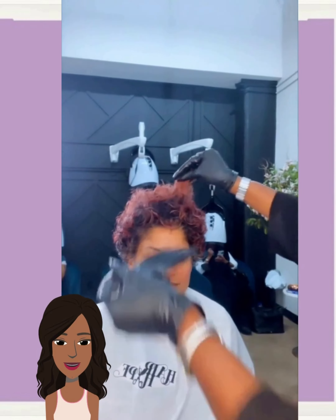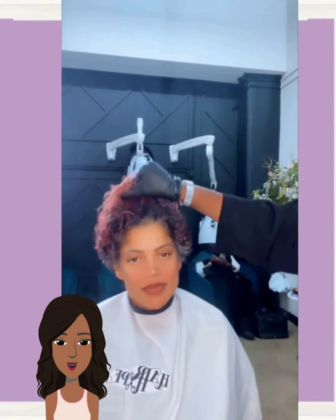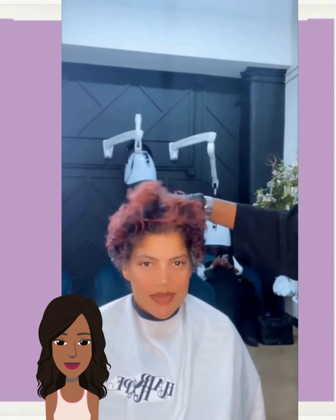And then we move into our next transformation. Wow, she has got some gorgeous thick hair — the stylist chopped it down and dyed it blonde. Wow, she looks amazing.